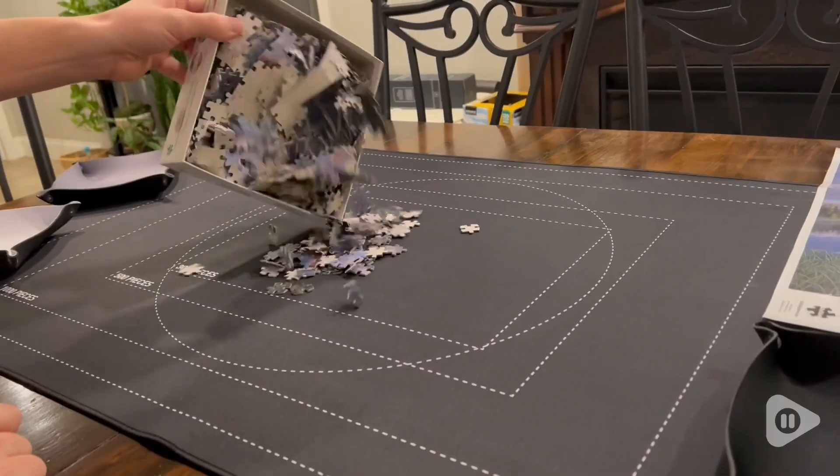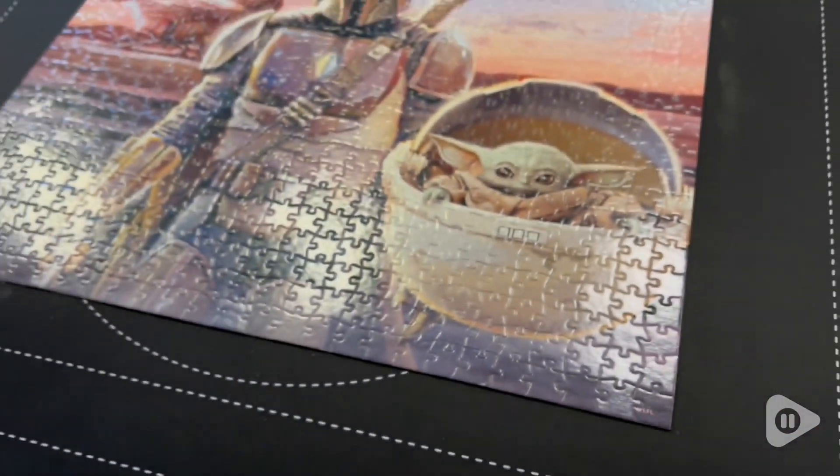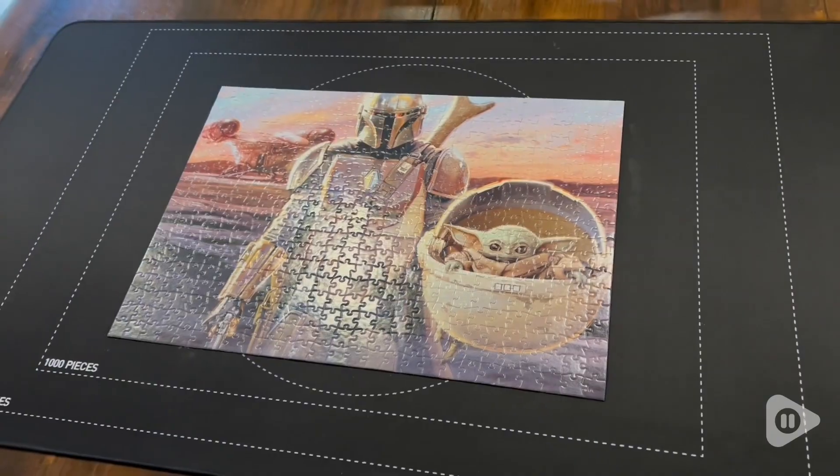You can fit pretty much any size puzzle on here, and it is so cool. I've never had anything like this before and I don't know how I was doing puzzles before this.